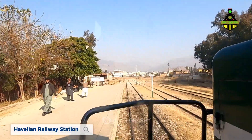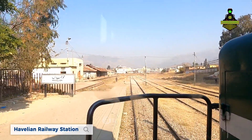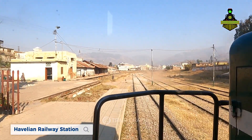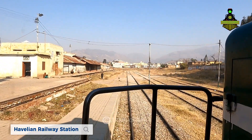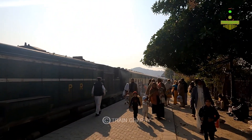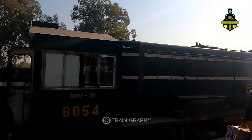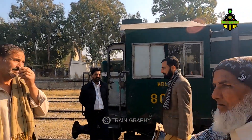Let's go — we got out of here. So finally, Havelian Railway Station. We are on the train at Havelian Railway Station, now on the driver's cab perspective.